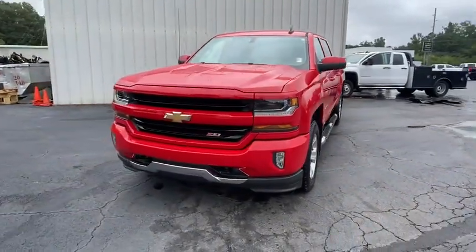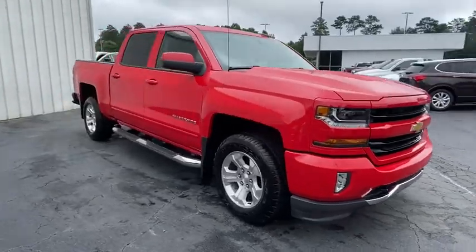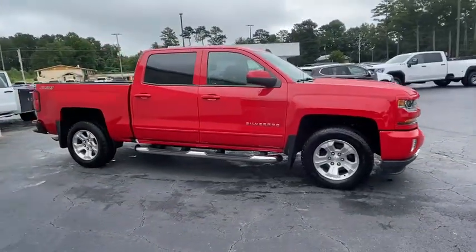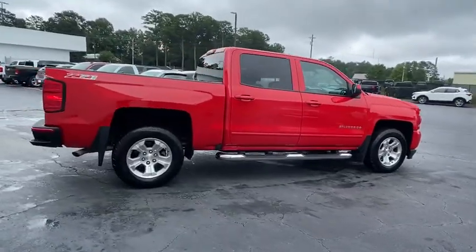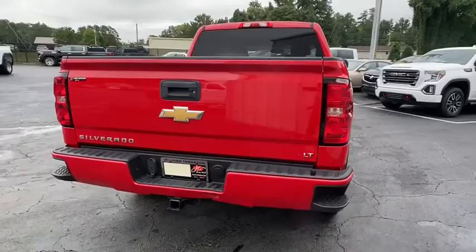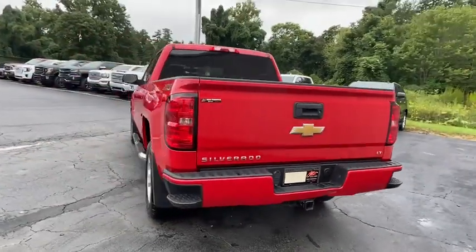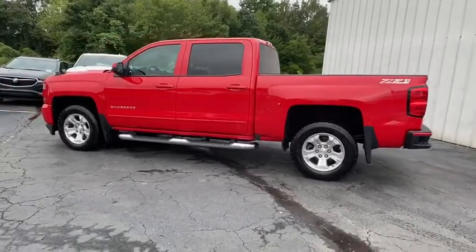Stop by and take a look at the 2017 Chevrolet Silverado 1500. The Chevy Silverado 1500 is the perfect combination of functionality, reliability, and technology. The impressive interior is simply another reason that the Chevy Silverado is a top choice among truck buyers. This vehicle has less than 85,000 miles.